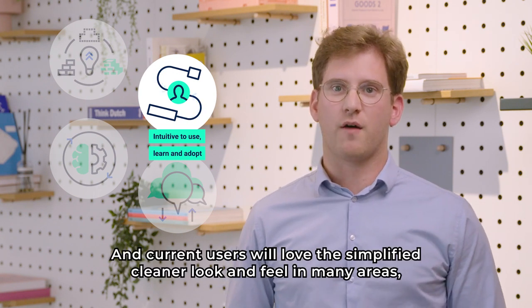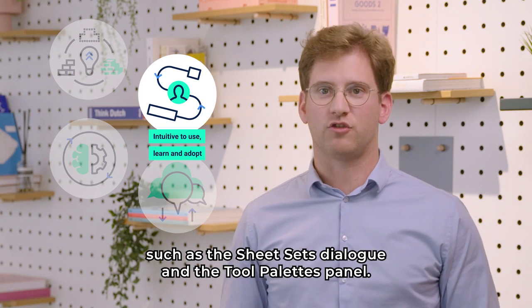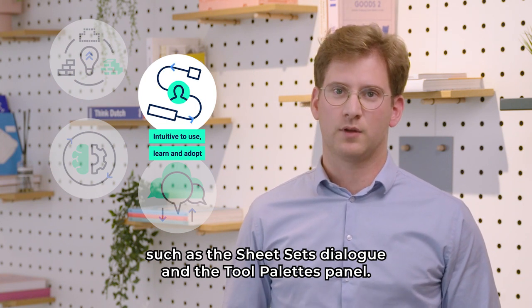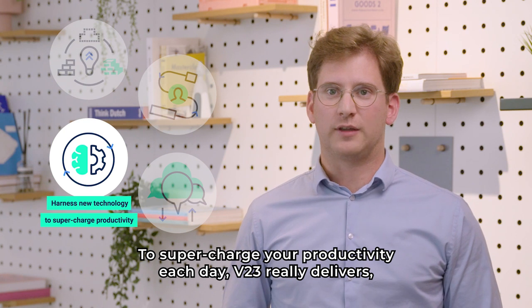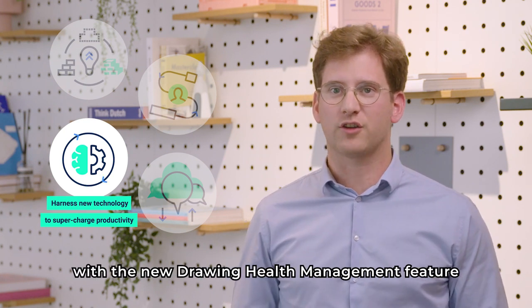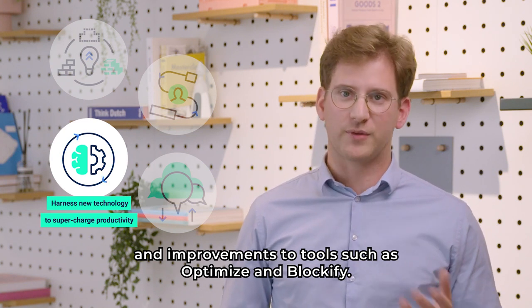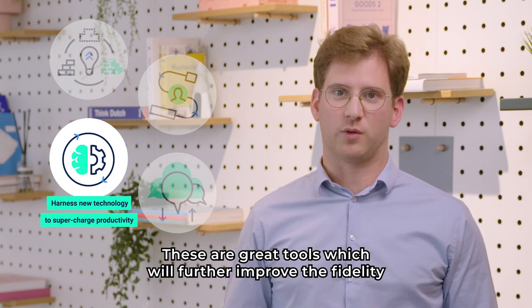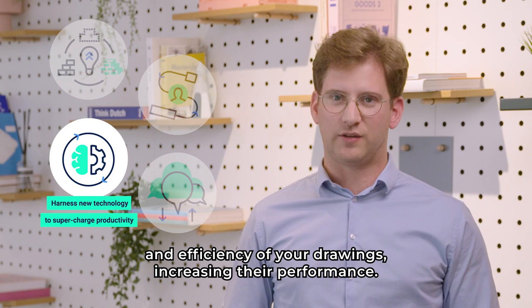Current users will love the simplified, cleaner look and feel in many areas, such as the sheet sets dialog and the tool palettes panel. To supercharge your productivity each day, V23 really delivers with the new drawing health management feature, and improvements to tools such as Optimize and Blockify. These are great tools which will further improve the fidelity and efficiency of your drawings, increasing their performance.